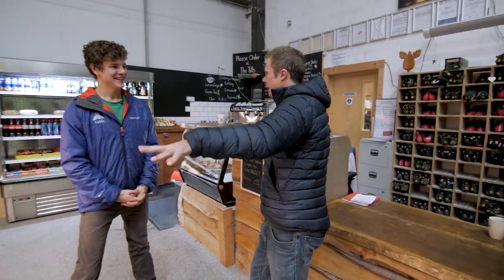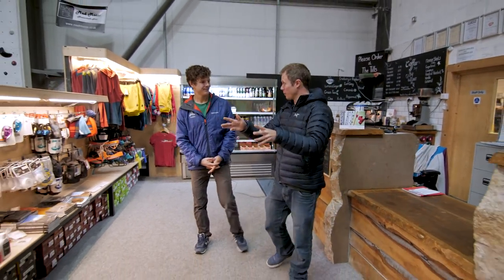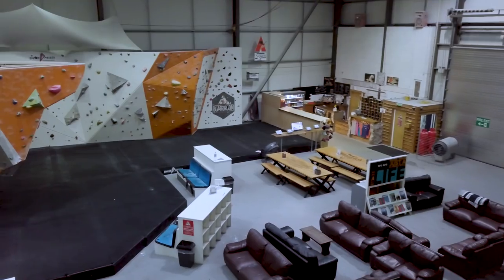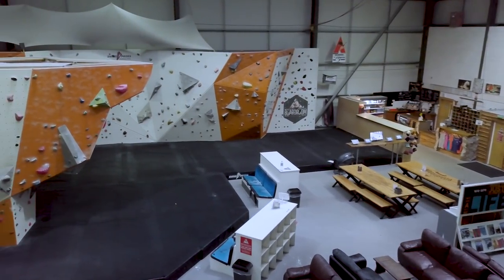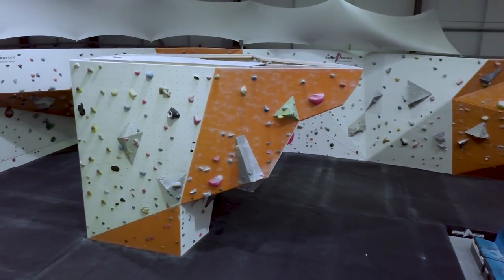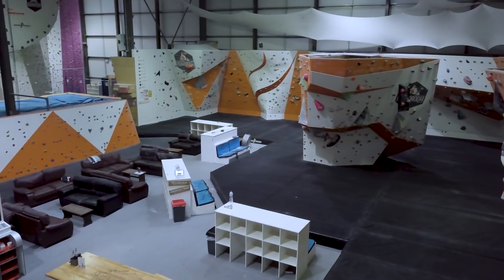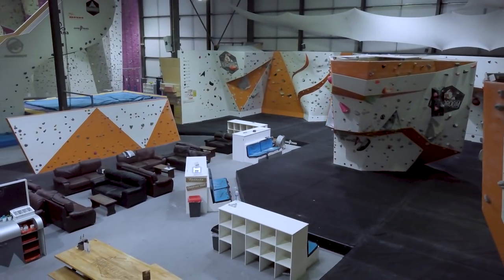You've got all your products laid out here — gear, food over there — and then in front of us we can see the bouldering. The guys who designed this were just regular climbers, so the inspiration for the layout was to make it a pretty chilled place to be. We all know that bouldering is 90% sitting around drinking coffee, so there are big communal spaces and couches.